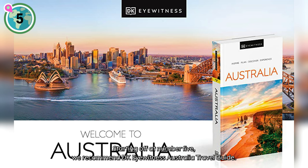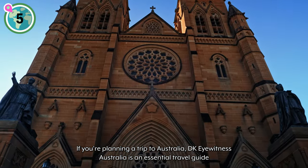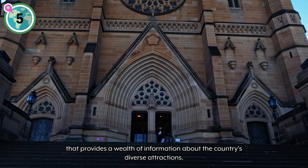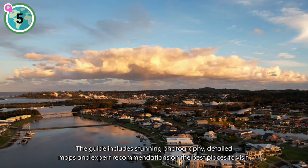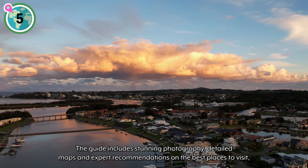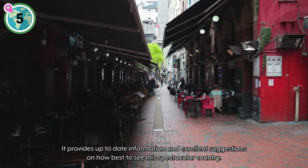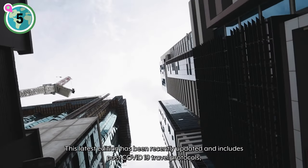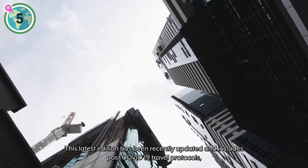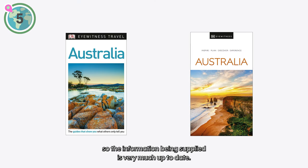Starting off at number five, we recommend the DK Eyewitness Australia Travel Guide. If you're planning a trip to Australia, DK Eyewitness Australia is an essential travel guide that provides a wealth of information about the country's diverse attractions. The guide includes stunning photography, detailed maps, and expert recommendations on the best places to visit, stay, eat, and drink. It provides up-to-date information and excellent suggestions on how best to see this spectacular country. This latest edition has been recently updated and includes post-COVID-19 travel protocols, so the information is very much up-to-date.